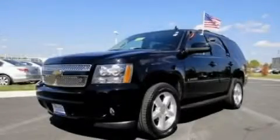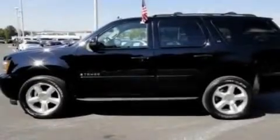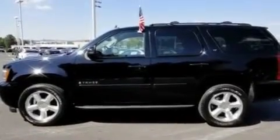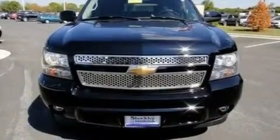This is a 2007 Chevrolet Tahoe, for when safety, size, and space are of importance. It features a 5.3-liter 8-cylinder engine and an automatic transmission.